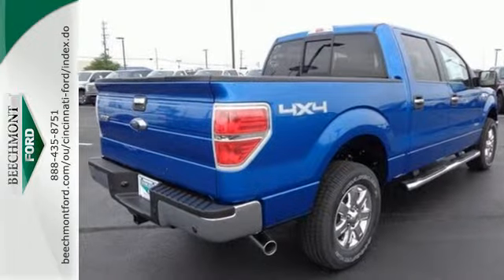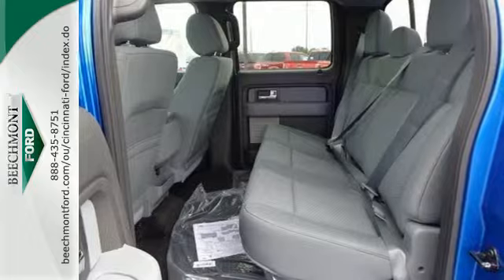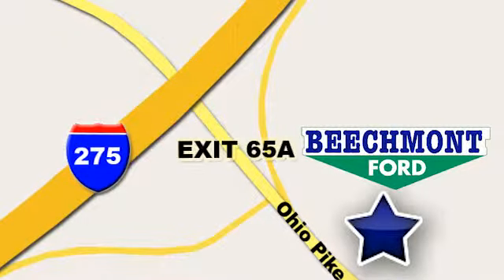Truly built for tough — come test out the driving force that is the F-150. Beechmont Ford: we're a friend in the community. Stop in today. We're easy to find, easy to deal with. Off of I-275 at 65A Beechmont Avenue.